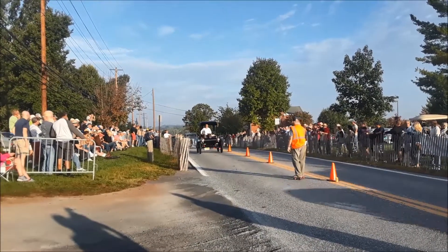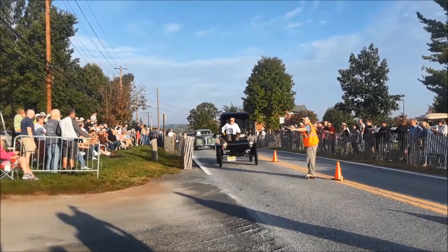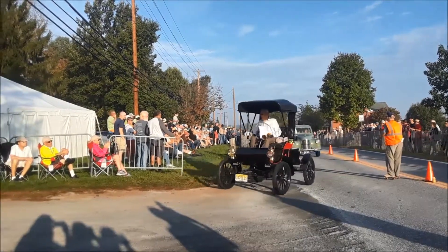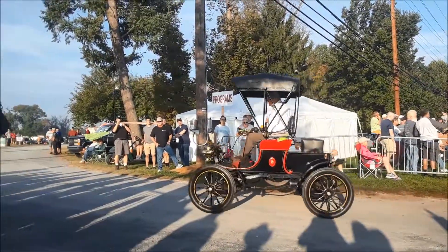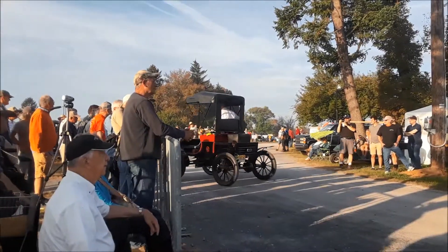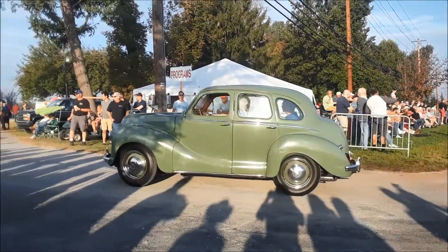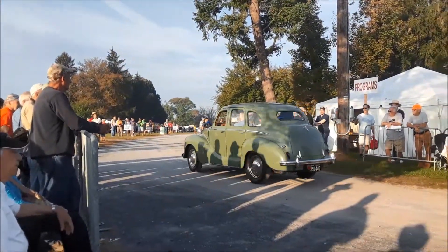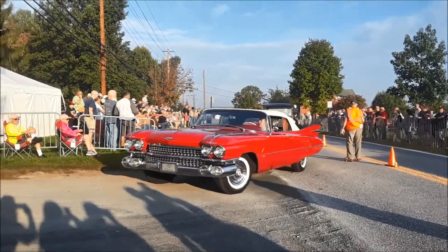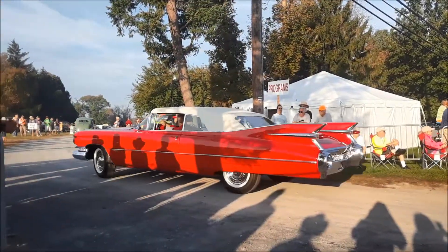Here we go — Curved Dash Olds, folks. One of the first mass produced automobiles. Oh wait — little Austin! Oh my gosh, too cool. Rare to see that Austin in this country. '59 — of course, the length of that thing, gosh.